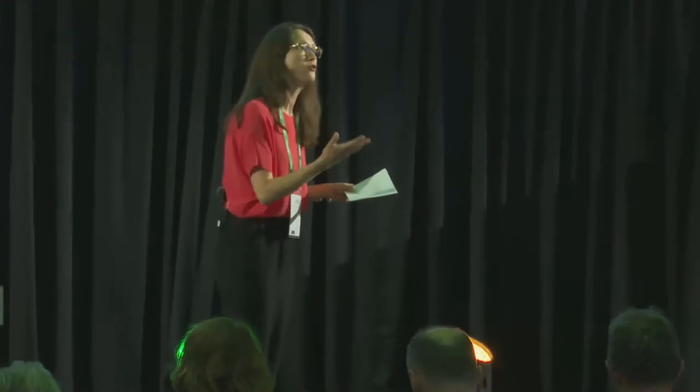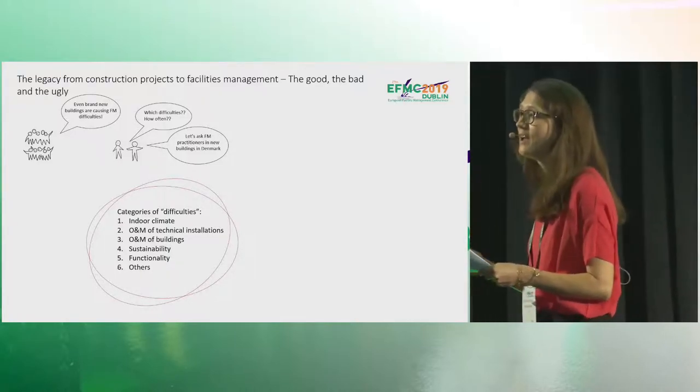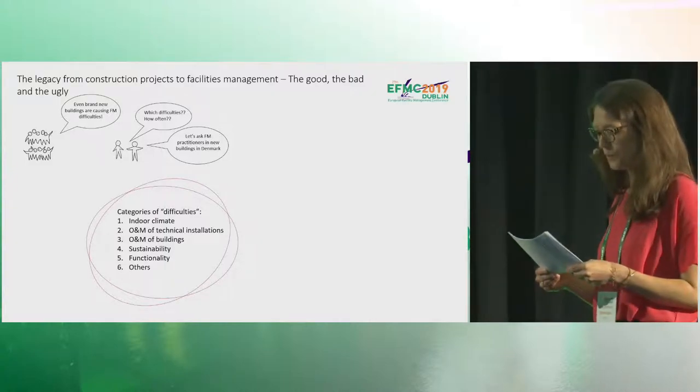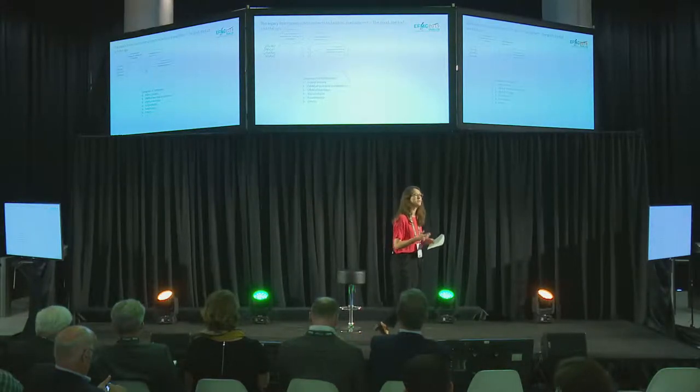In each category we formulated five to seven concrete difficulties. For example, regarding indoor climate, a difficulty could be 'too cold' or 'too noisy.' We formulated 21 difficulties and asked a group of FM practitioners to give us feedback. Based on their feedback, some new difficulties were added and some were split — some even into three — adding up to 35 difficulties included in the questionnaire. We gave respondents the opportunity to add more difficulties in each category if they felt we had left important ones out.